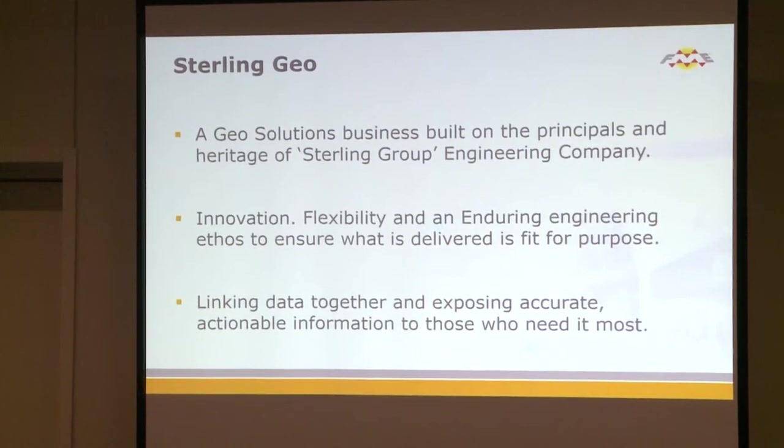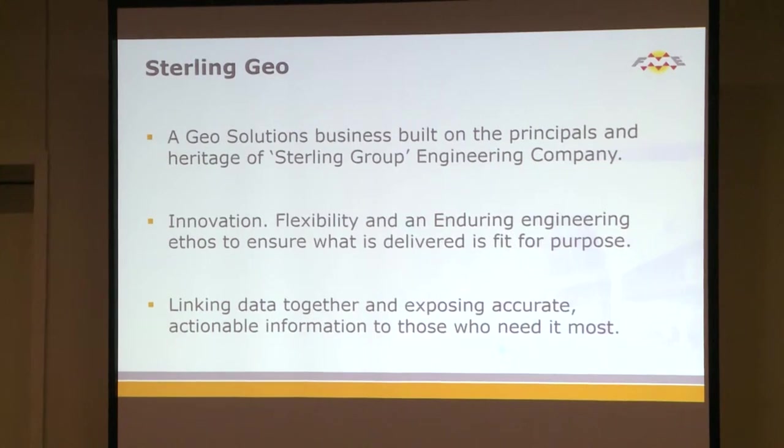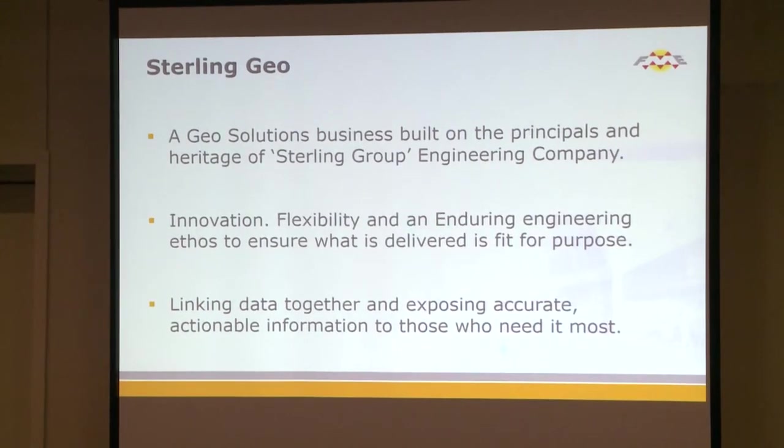Sterling Geo is basically part of a group called Sterling Power Group, which used to be an electricity company — they fit power lines, substations, do CAD design, and implement those designs. We've taken on their ethos of engineering but in geography, so Sterling Geo we like to call ourselves an engineering geography company.